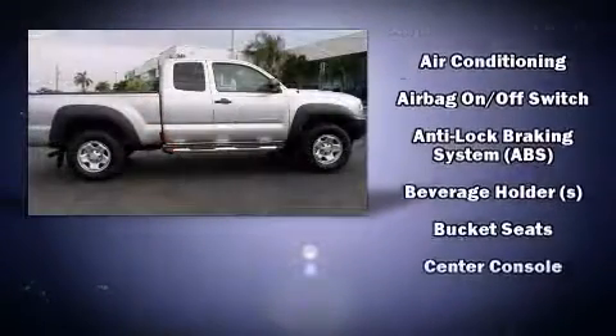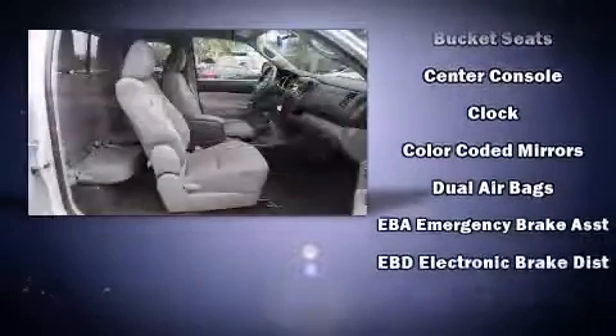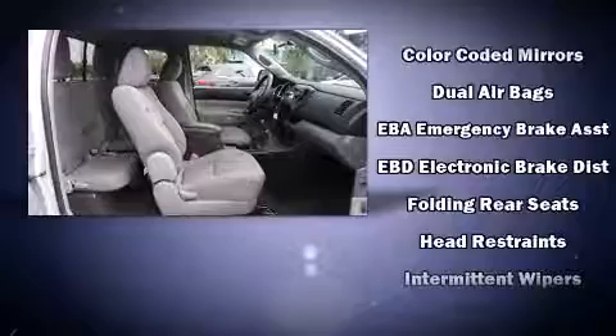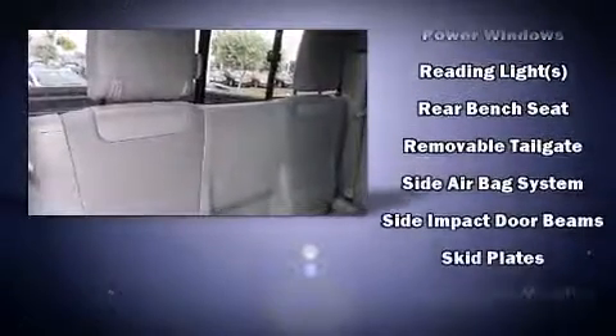Safety equipment has been integrated throughout, including head curtain airbags, traction control, brake assist, and ABS brakes. Various mechanical systems are monitored by electronic stability control, keeping you on your intended path.